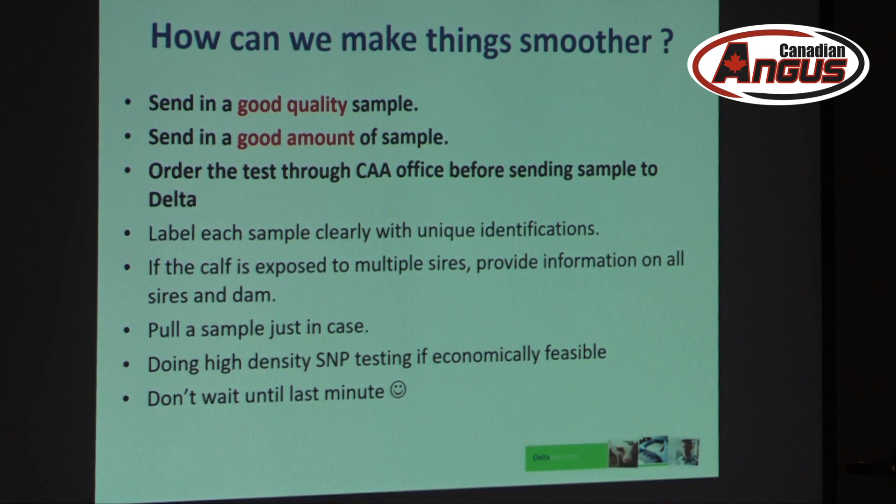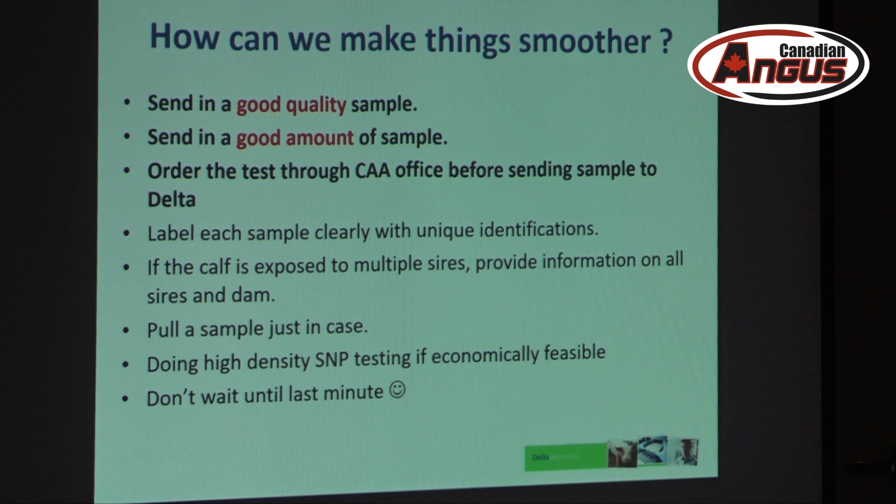To summarize best practices: provide good quality samples in a good amount, get orders through the CAA, and label your samples with clear unique identifications. If you have animals with the same ID for some reason, let us know they're unique and what makes them different. If you're sending two identical samples just for storage, let us know so we don't test it twice accidentally. If the calf was exposed to multiple sires, provide all sire and dam information — it doesn't cost any more to include all the sires, and we can test 10, 20, even 50 sires if needed.